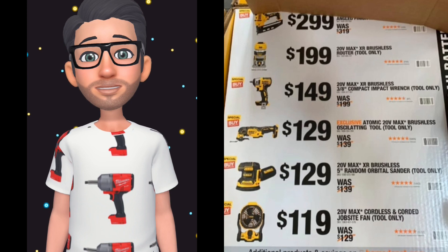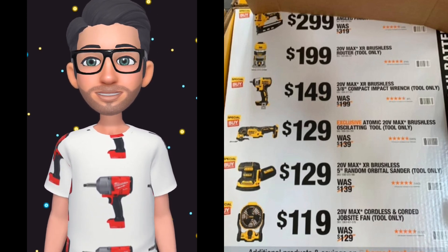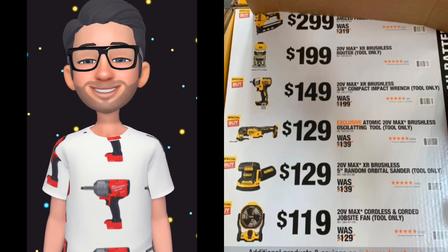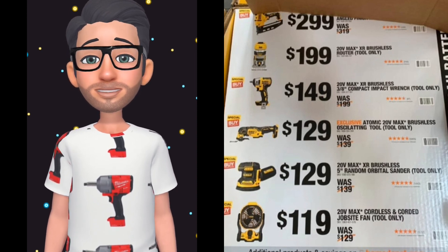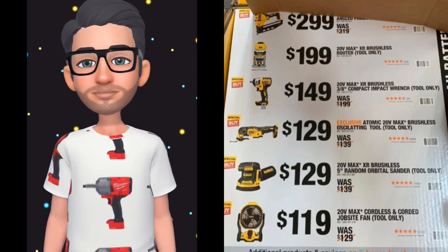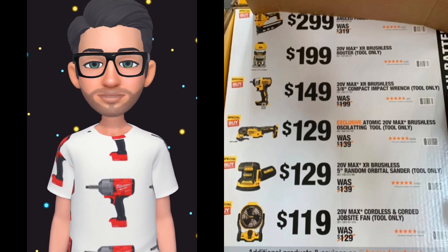The fan is at $1.19, and all of these include a 5 amp hour battery. These might go live tonight online — there are no guarantees, I have no insider information on this. However, keep your eyes open for that; if not, y'all are going to have to make the trip in store to get these.